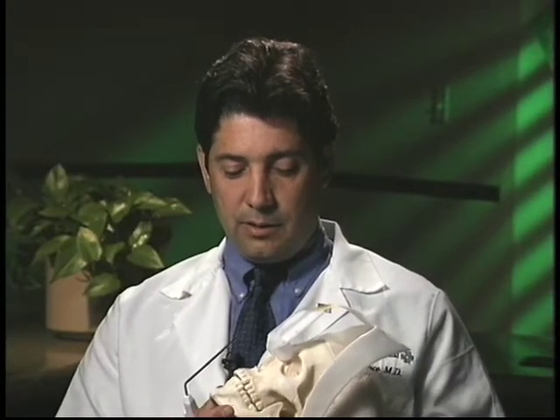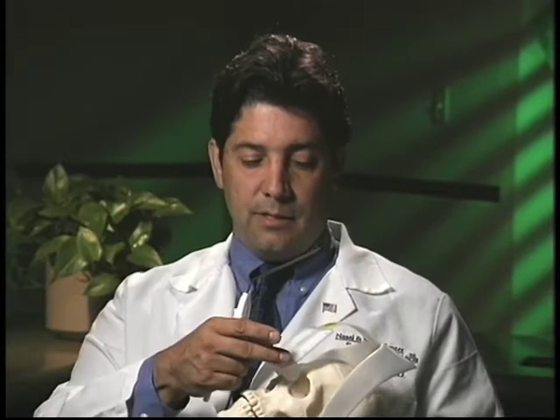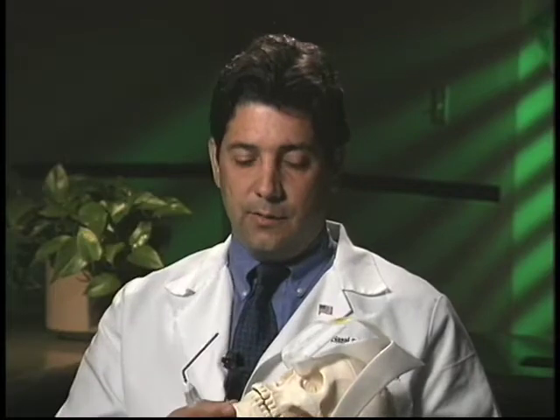We'll pretend this is Joe the patient, and he is going to be scheduled for a CAT scan. With image-guided technology, what we do is we put this headpiece on the patient at the time of the CAT scan. This is on the bridge of the nose, and there are six small metal sensors. When the CAT scan is being done, these are slices that are through the head, and these six points are used as reference points.